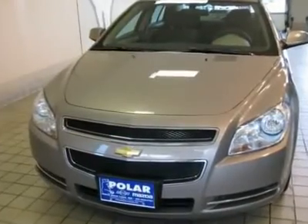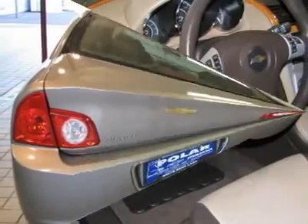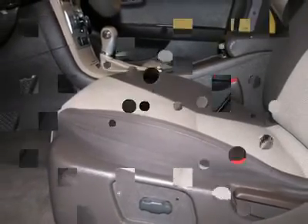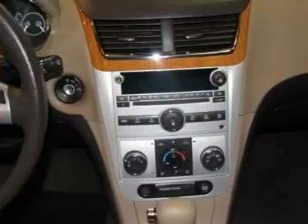GM certified pre-owned means you not only get the reassurance of a 12-month/12,000-mile bumper-to-bumper limited warranty, but also up to a 5-year/100,000-mile powertrain limited warranty, a 117-point inspection reconditioning, 24-hour roadside assistance, and a complete Carfax vehicle history report.